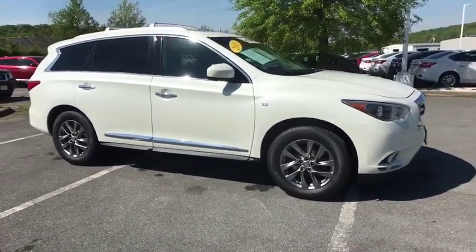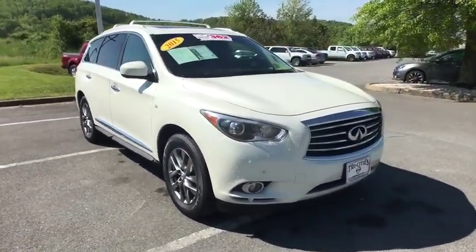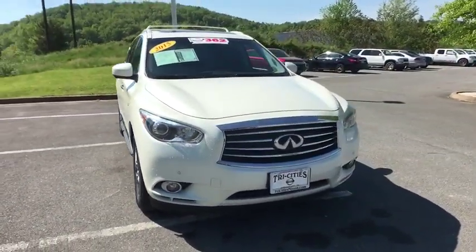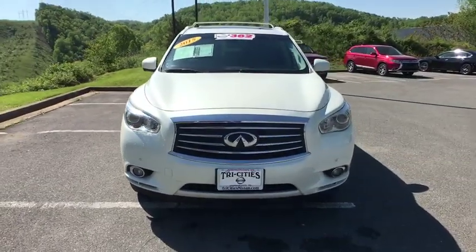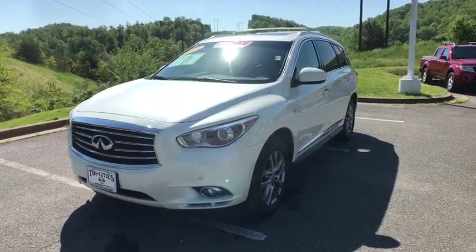Power liftgate, traction control, navigation system, power passenger seat, leather-wrapped steering wheel, dual airbags, navigation package, Bluetooth, power steering, air conditioning front, alloy wheels, AM-FM stereo with CD player.